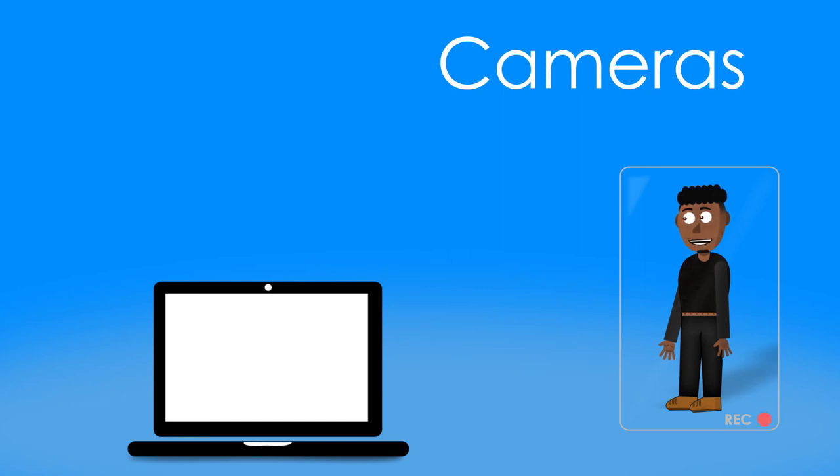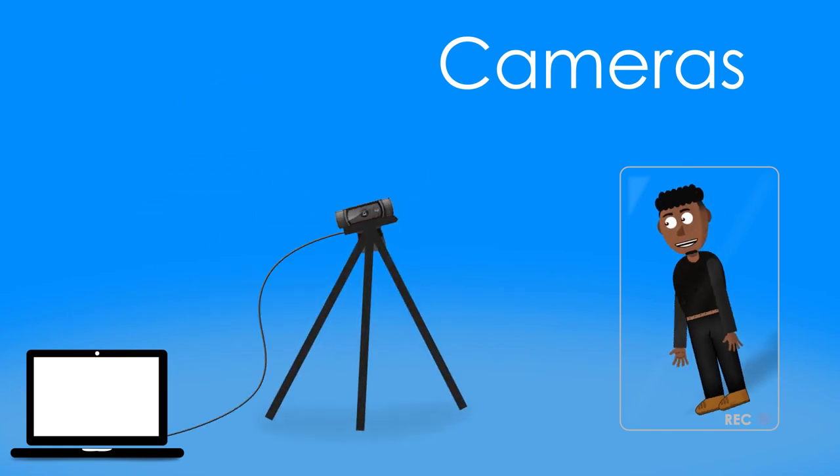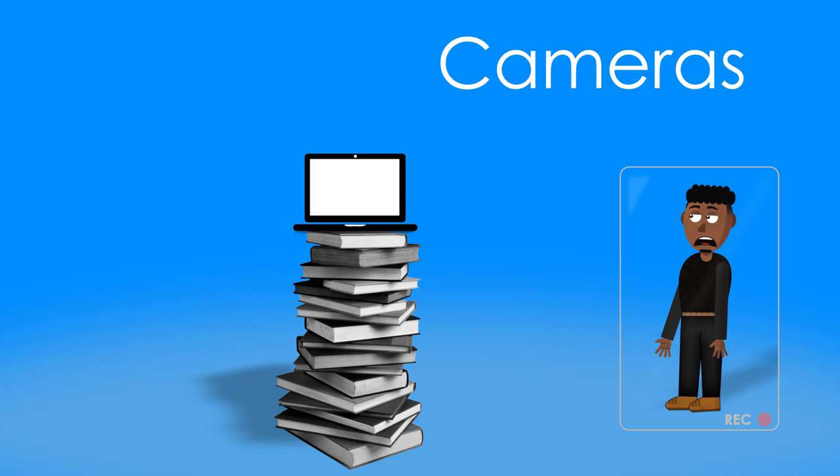If you're using a laptop, I highly recommend investing in a separate webcam for auditions, callbacks, or virtual teaching sessions. Dedicated webcams will be fairly high quality, most likely better than your built-in camera, and you can buy webcams that can be mounted to a tripod for better positioning and angling. If you are using your built-in camera, be careful how you perch your laptop to get the height you are looking for.